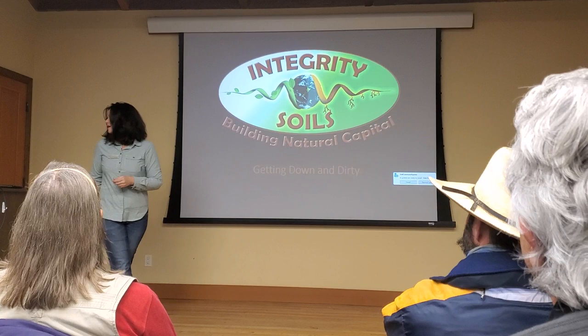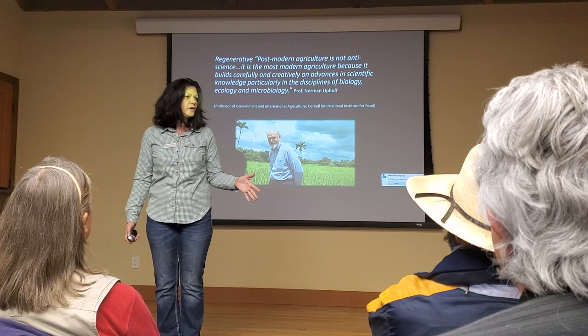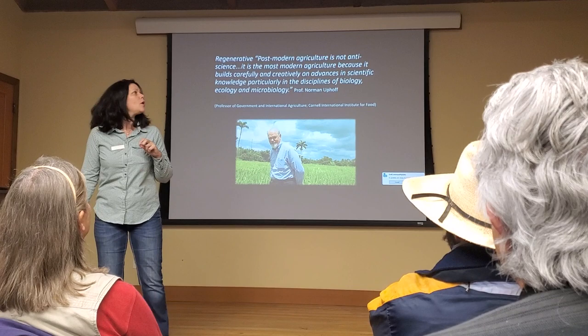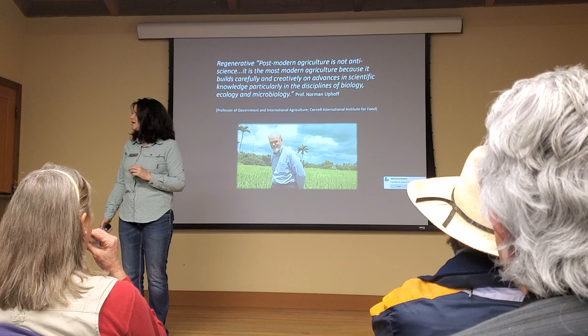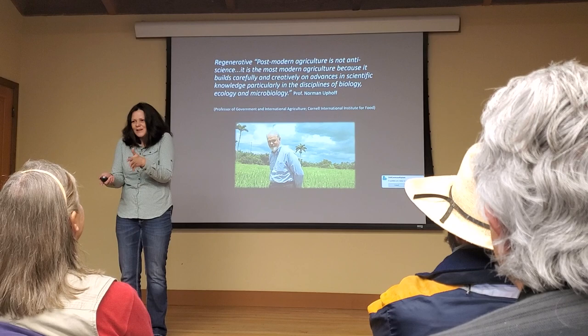One of the arguments I hear is that we're going back in time — that regenerative agriculture means we do what our great-great-grandparents were doing before the Green Revolution. I like this definition by Norman Uphold, who says that post-modern agriculture is not anti-science. It's the most modern agriculture because it builds carefully and creatively on advances in scientific knowledge, particularly in biology, ecology, and microbiology. Which is why it's so exciting to geek out on the really fun stuff we're seeing in soils.